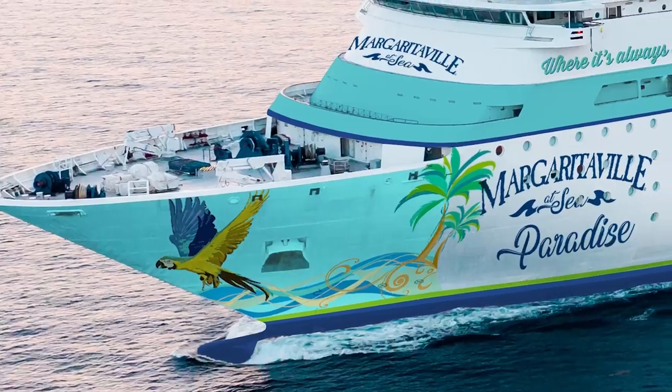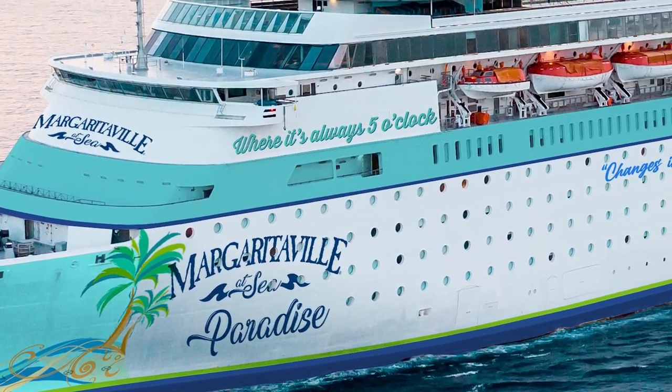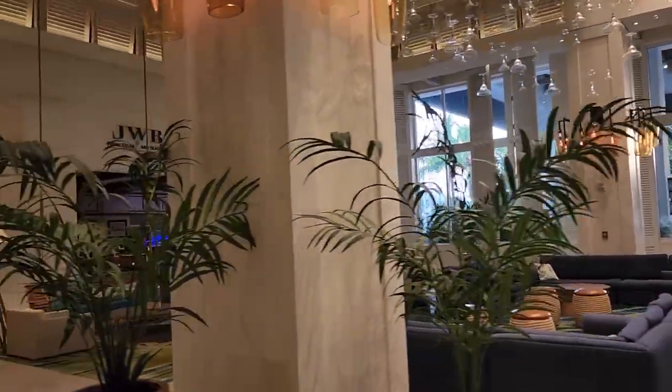Sort of. Our friends at Touring Plans sent us off to board Grand Classica on April 16th for her last voyage under that name, because immediately after this sailing, work began to transform her into the Margaritaville at Sea Paradise — the result of a partnership between Bahamas Paradise Cruise Line and Margaritaville. We've got another video previewing the changes and touring the Margaritaville Hollywood Beach Resort, so check that out in the links below.